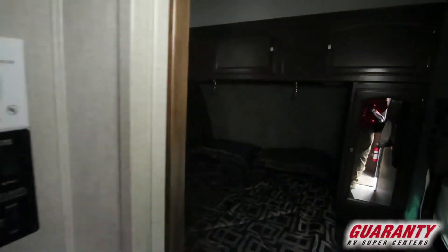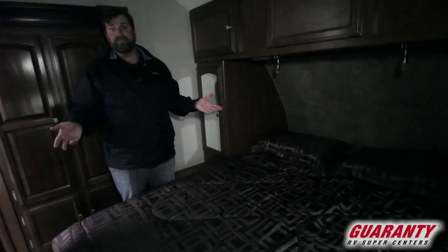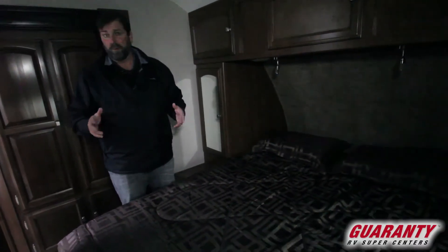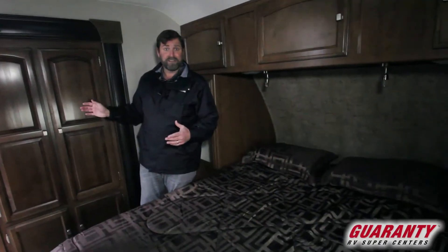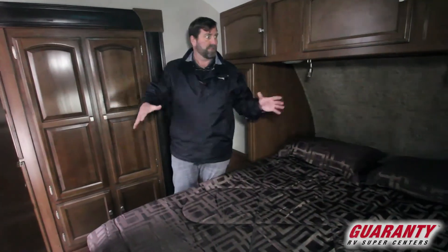Now come and look at the bedroom. This bedroom is very spacious — in an awful lot of trailers the bedroom feels cramped and tight, but what they've done to make it a little roomier is this: the wardrobe slide-out goes out and that gives me a lot of living space plus extra storage.